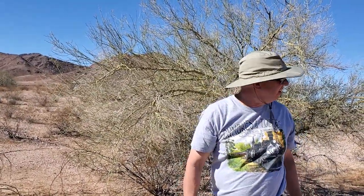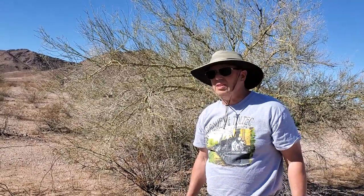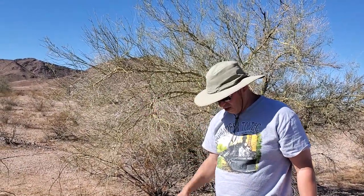Some interesting stuff here. I've seen some broken concrete that's come down the canyon in the wash.